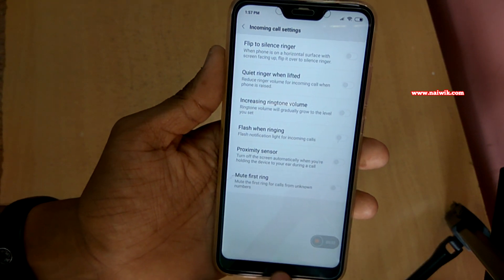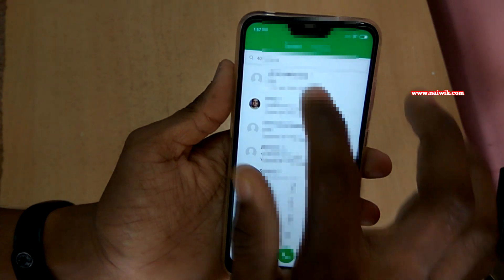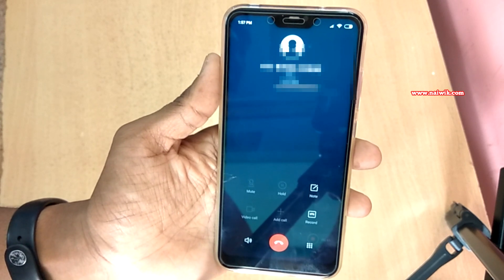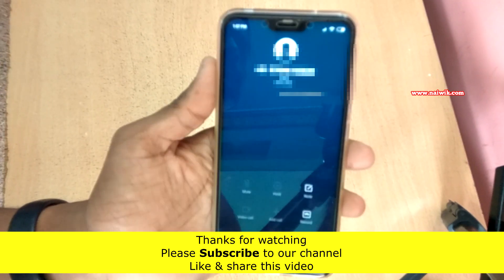Now that we have disabled the proximity sensor, let's test it. Let's make a call — and here you can see that the screen is no longer getting locked and we are not getting a blank screen. That's it! In this way you can fix the issue regarding the automatic screen lock when making a call.